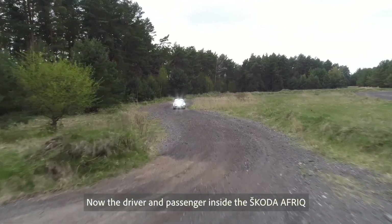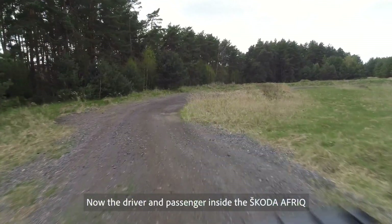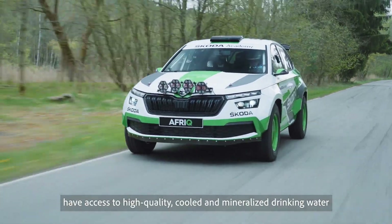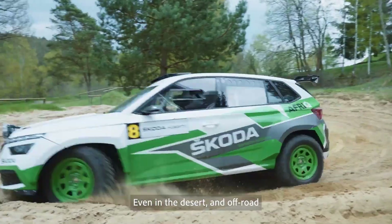Now, the driver and passenger inside the Skoda AFRIC have access to high-quality, cooled and mineralized drinking water even in the desert and off-road.